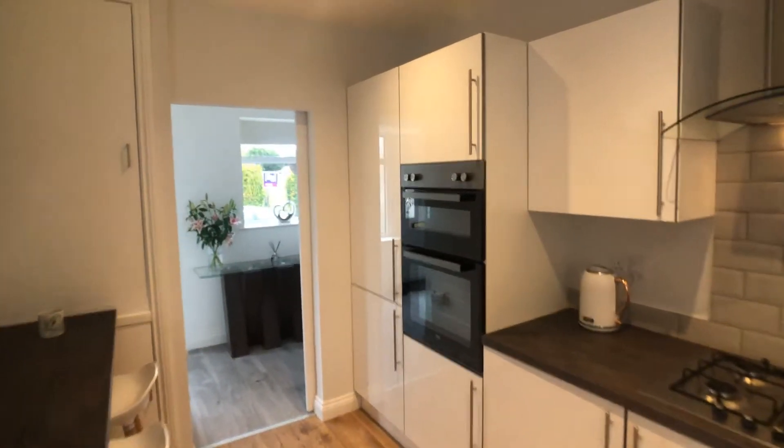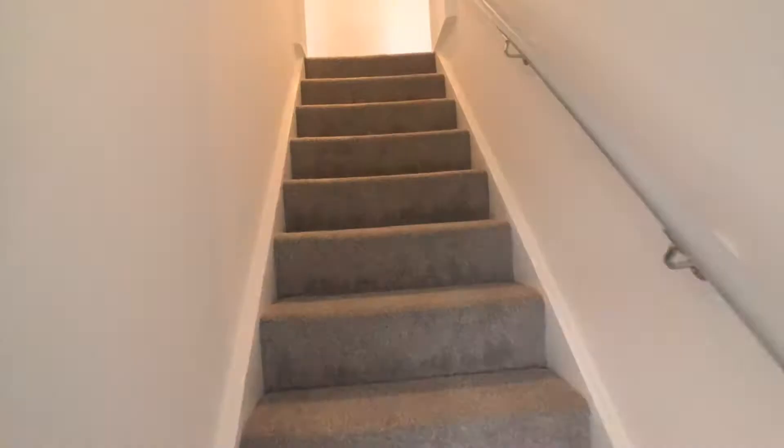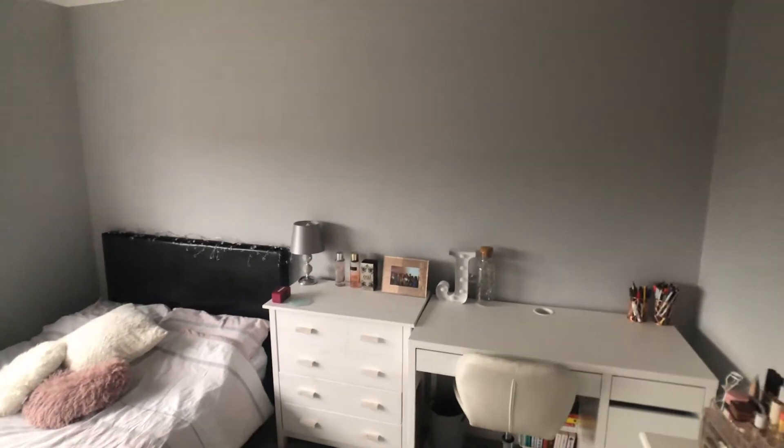There are plenty of LED downlighters throughout. Double bedroom.